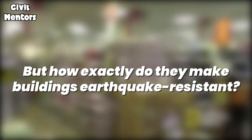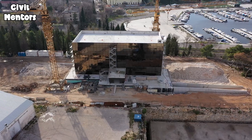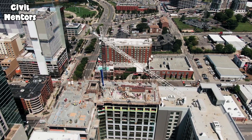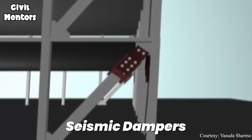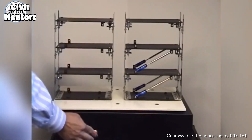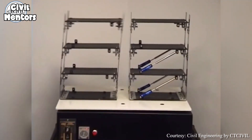But how exactly do they make buildings earthquake-resistant? Japan employs a combination of advanced technology and engineering principles to design buildings that can withstand the forces of an earthquake. One of the key technologies used in Japan is seismic dampers — special devices installed in buildings to absorb and dissipate the energy from an earthquake. They work by using hydraulic or pneumatic systems to counteract the forces of the earthquake and reduce the damage caused to the building.